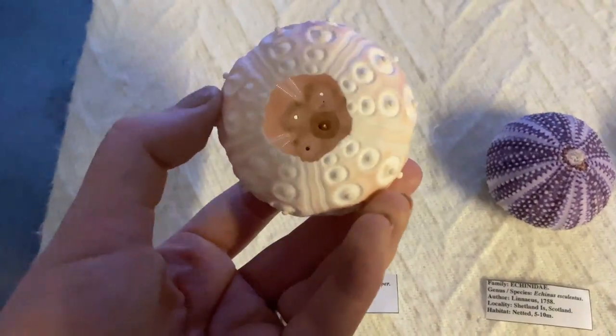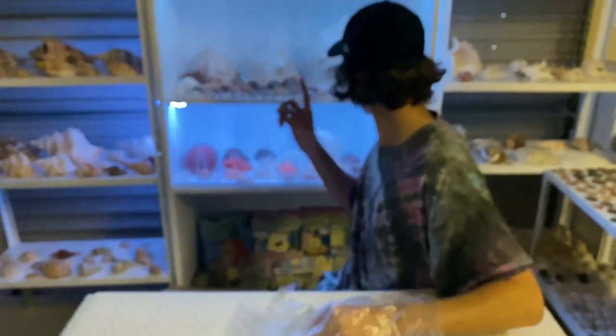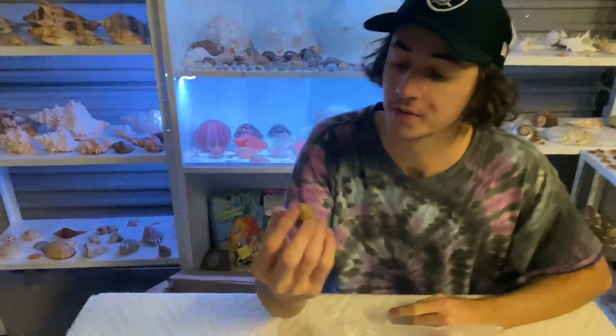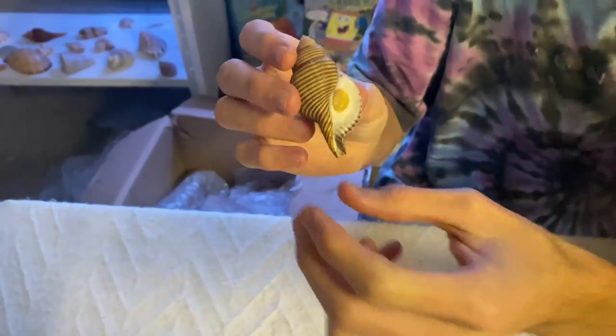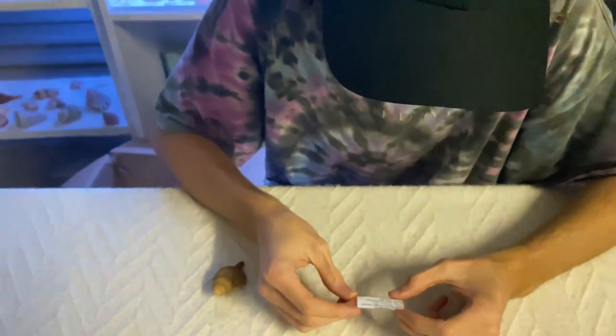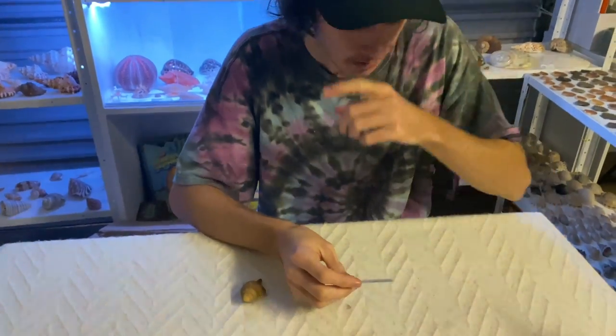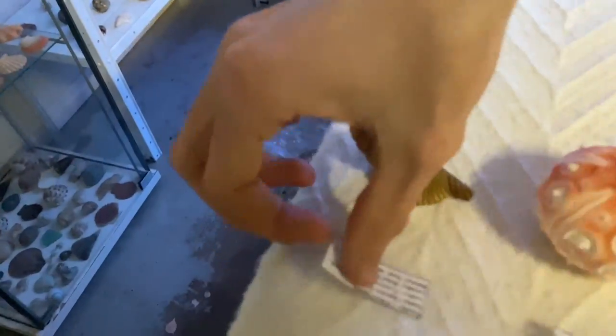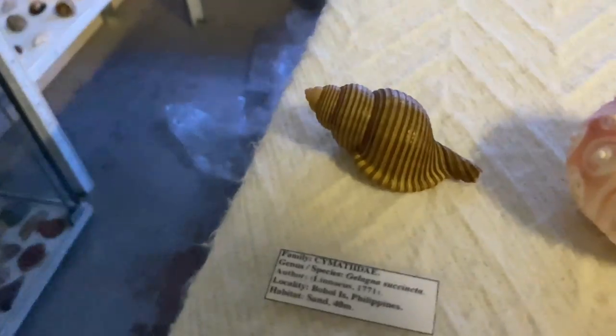Next up we have one of these — I got no idea what this is called, but I have found one and it is right here in my cabinet. I've never seen one this big. It has its operculum as well, which makes it much more desirable. Really nice pattern. This one is called a Simatidae, found in the Philippines in Bohol Island at 40 meters below on sand.